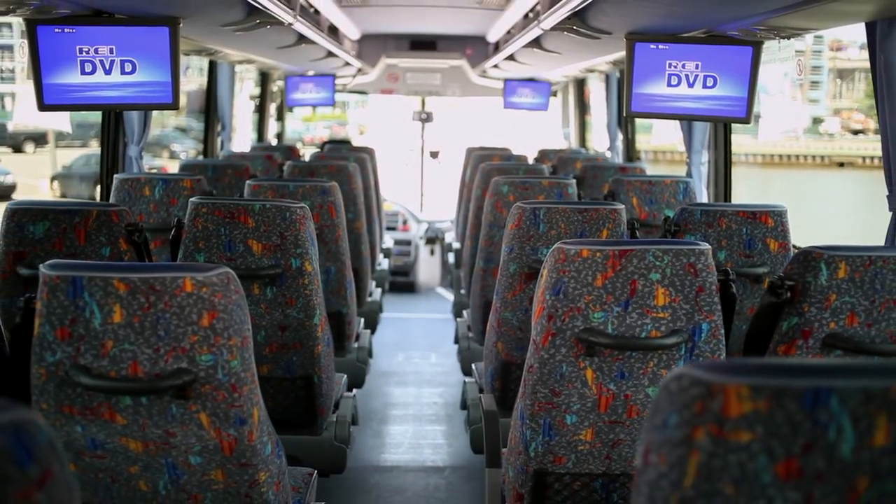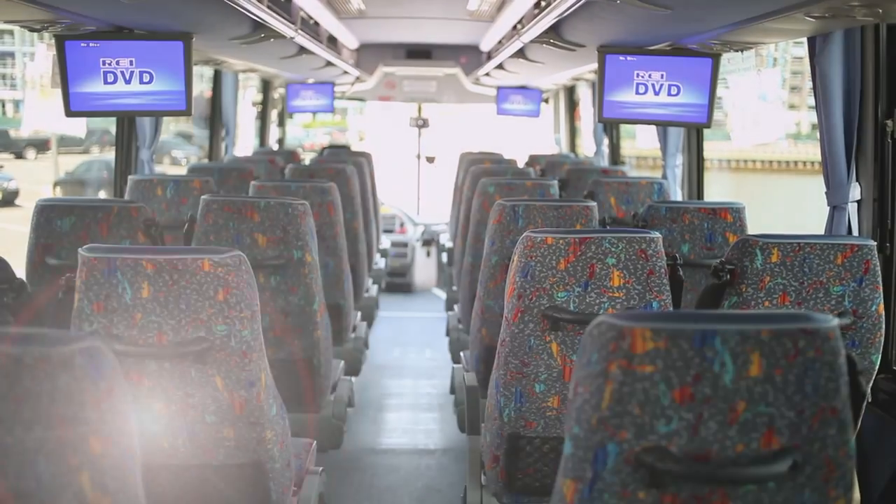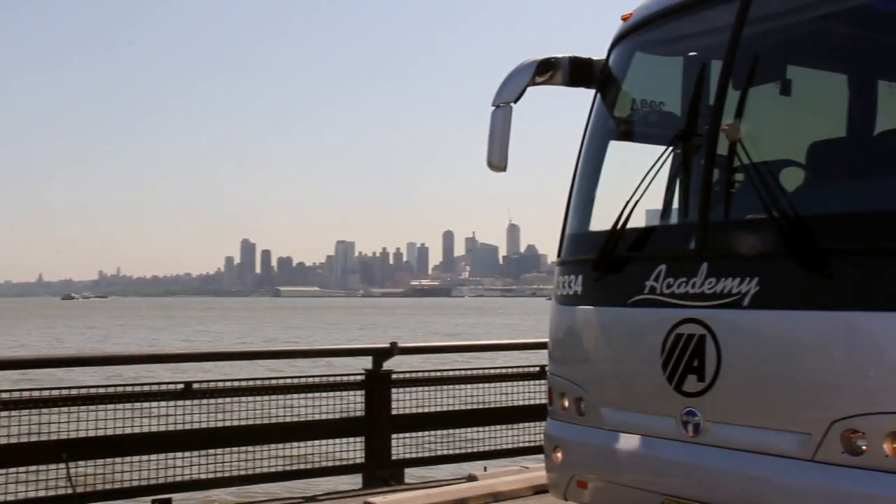Mid-sized groups will be impressed from start to finish when traveling on Academy's European coach. To book the European coach, contact your sales representative today or visit academybus.com.